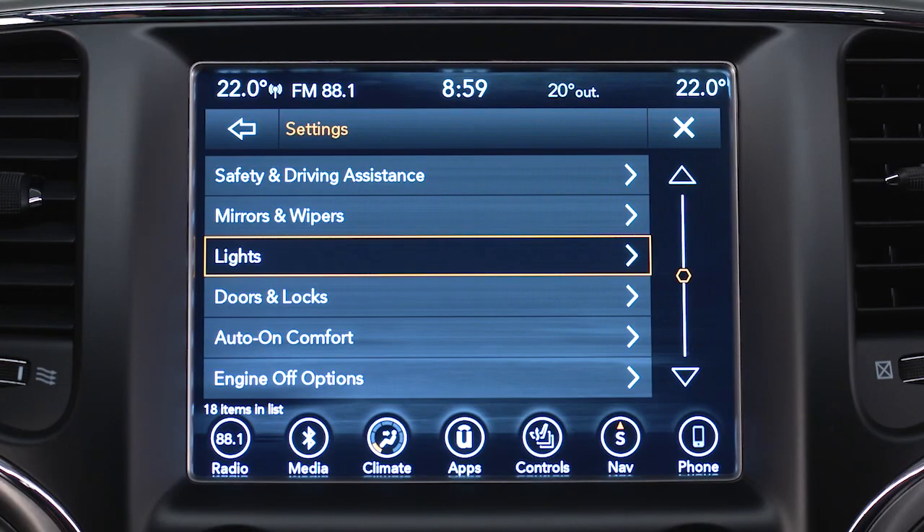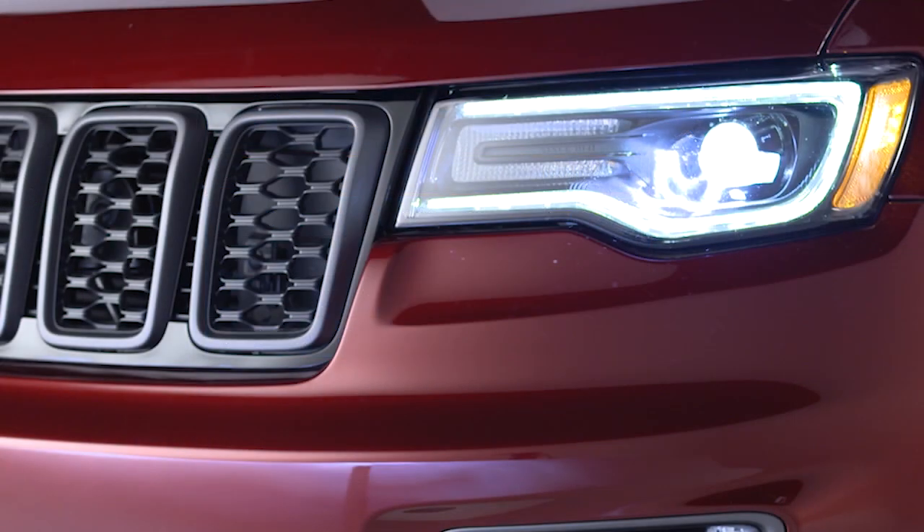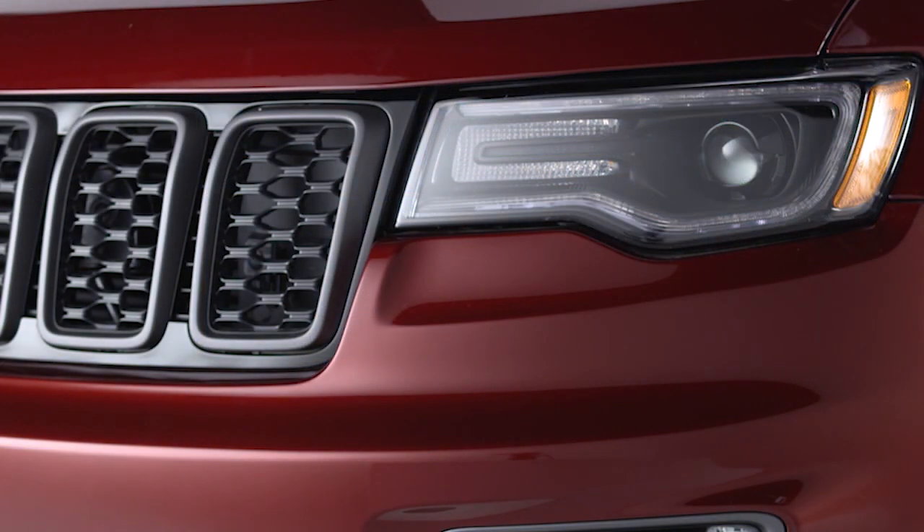Also from the settings menu, you can select lights and then headlight off delay and choose between a 0, 30, 60, or 90 second delay before the headlights turn off after the engine has been turned off. It's a great feature that can light your way to the door at night.